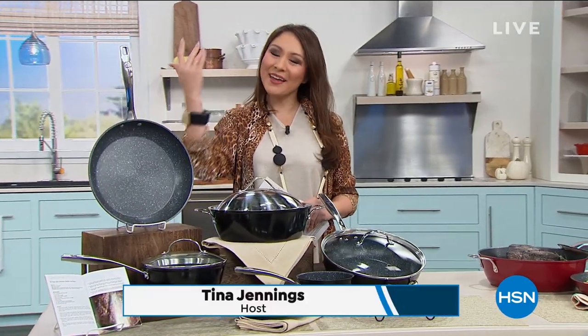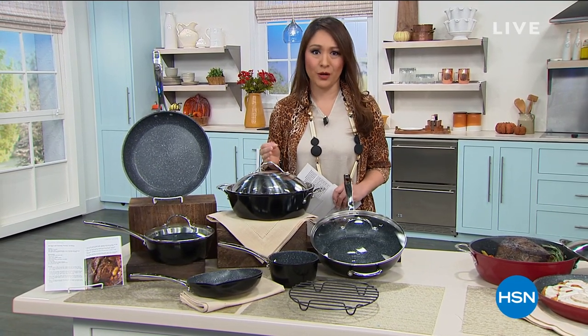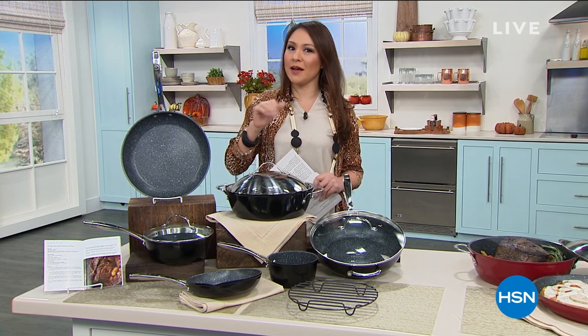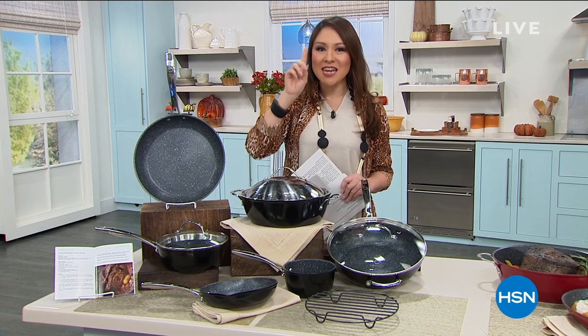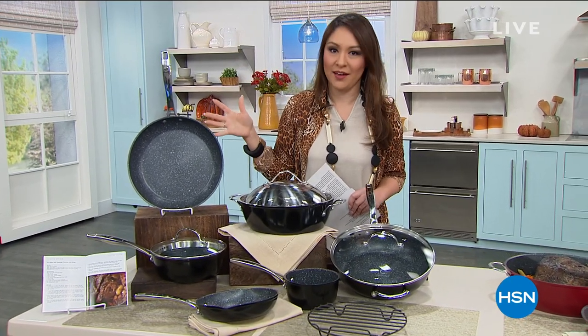This hour and next hour we're in the kitchen. I'm Tina Jennings. Good morning, everyone. We're gonna be in the kitchen with a certain someone — Mr. Curtis Stone, world-renowned chef, New York Times best-selling author, TV host. He's also the number one customer favorite brand amongst everything here at HSN. If you go to HSN.com, everything is a customer pick. You guys love him.